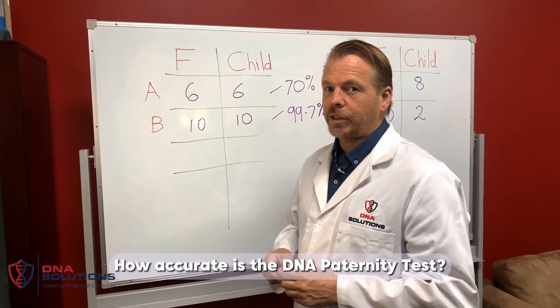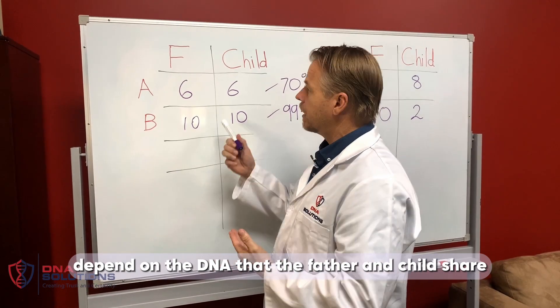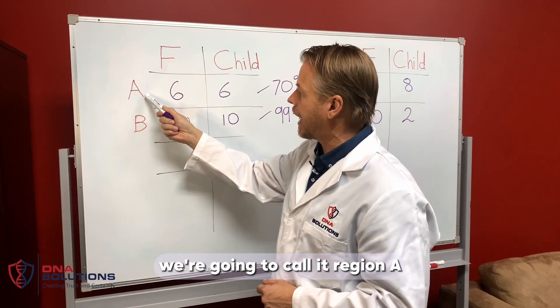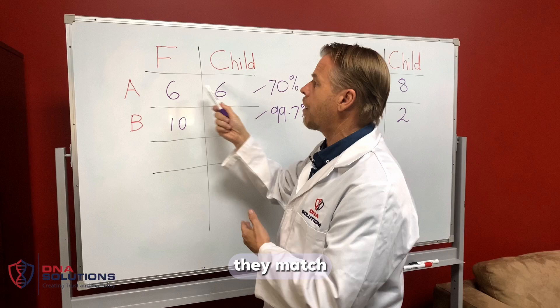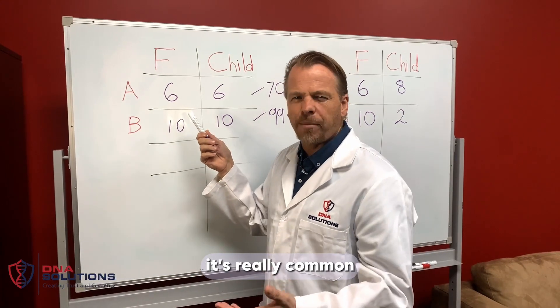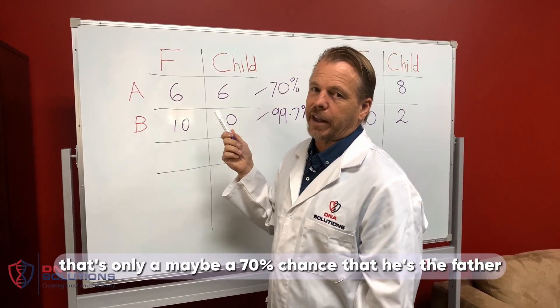So how accurate is a DNA paternity test? Well, that's gonna depend on the DNA that the father and child share. So in this example, here's the father's DNA and here's the child's DNA. Let's look at the first region — we're gonna call it region A. The father is a six, the child is matching also a six. Oh, they match — does that mean he's the father? Well, what if I said a third of Australians have type six? It's really common. Well, therefore that's only maybe a 70% chance that he's the father.